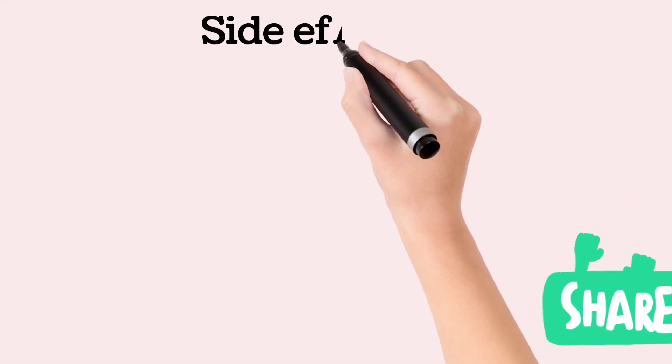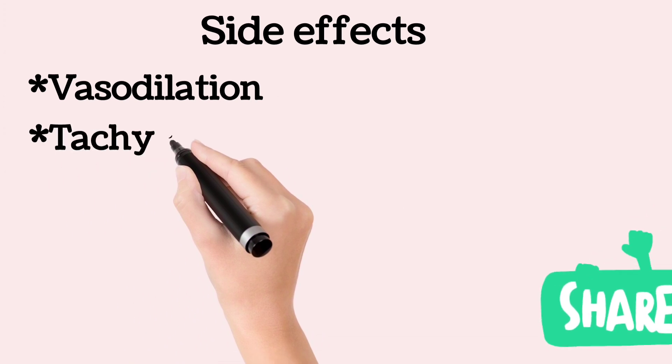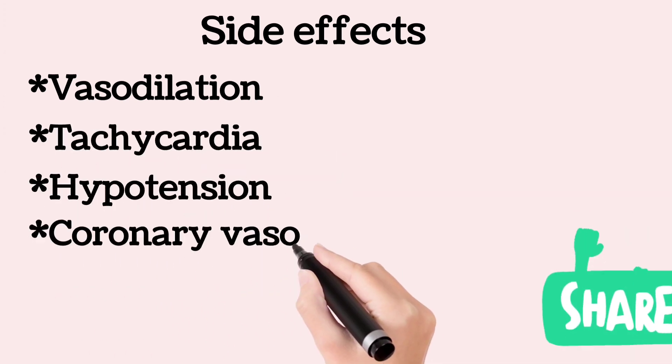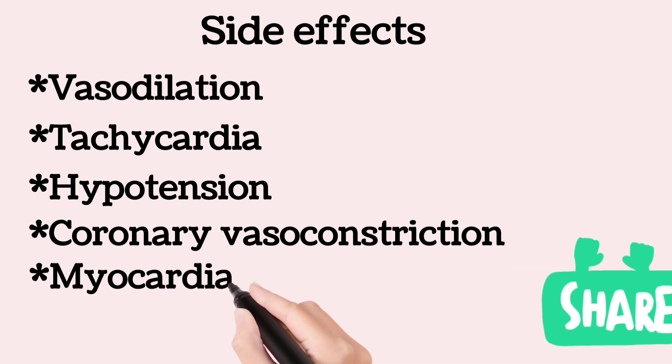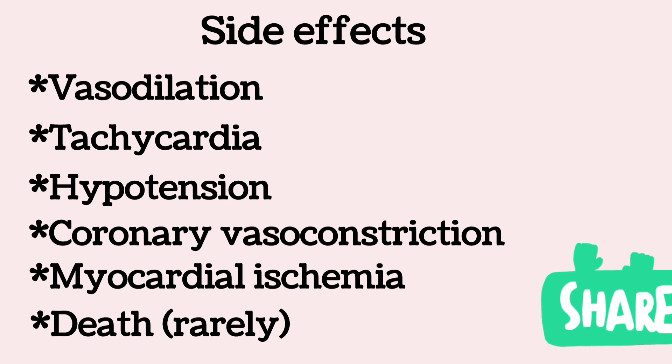Exogenous oxytocin can be associated with serious side effects including vasodilation, tachycardia, hypotension, coronary vasoconstriction, myocardial ischemia, and rarely even death, especially in hypovolemic or other hemodynamically compromised women.